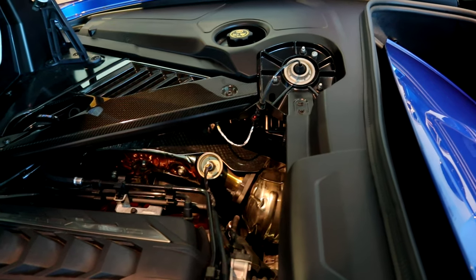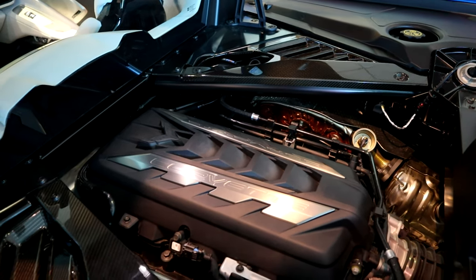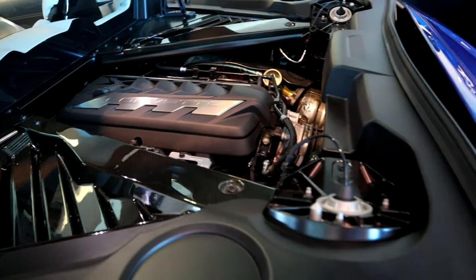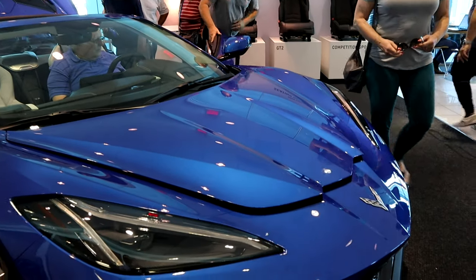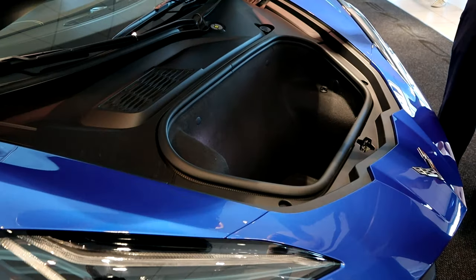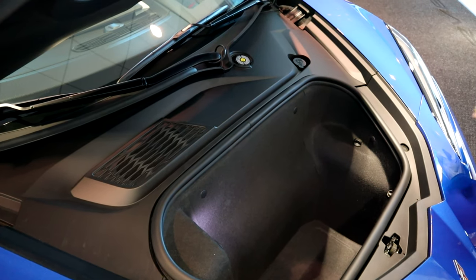This engine is similar to the C7's — it has active fuel management where four cylinders will shut off for fuel economy, a dry sump oil system, and direct fuel injection. What's different is that it has an 8-speed dual clutch transmission that shifts gears in one-thousandth of a second. Chevy wanted to keep the traditional 15 cubic feet of trunk space from the C6 and C7 Corvette, and it maintains all that room: 10 cubic feet in the back and 5 cubic feet in the front.